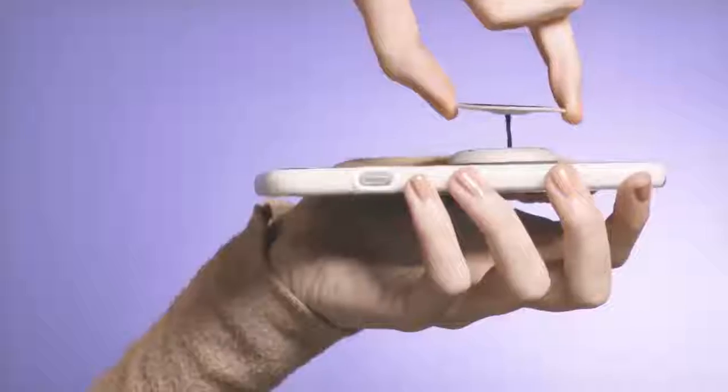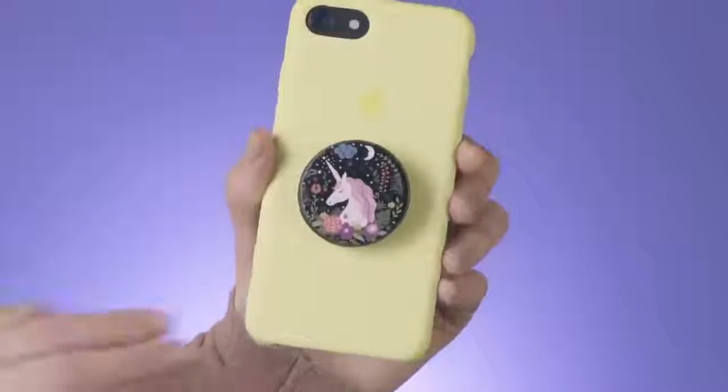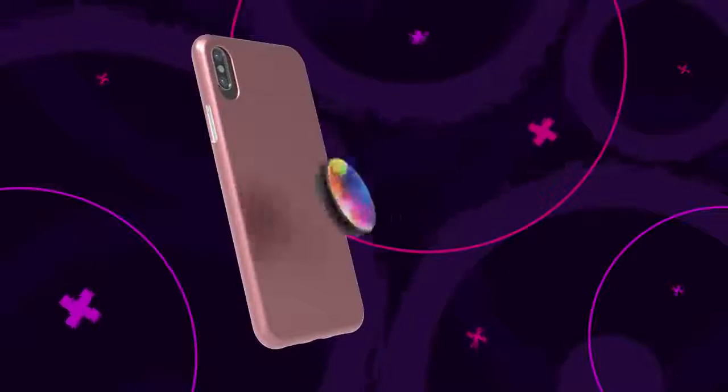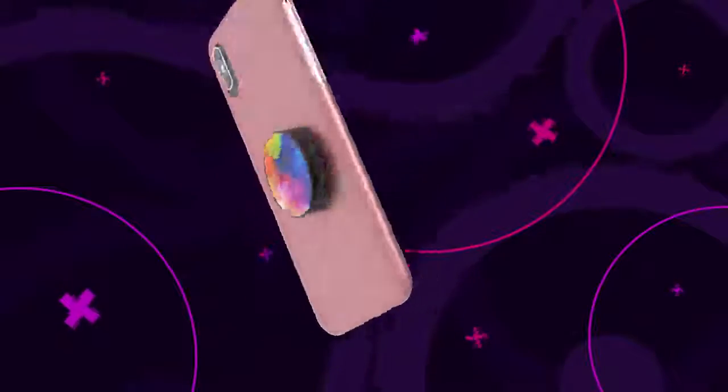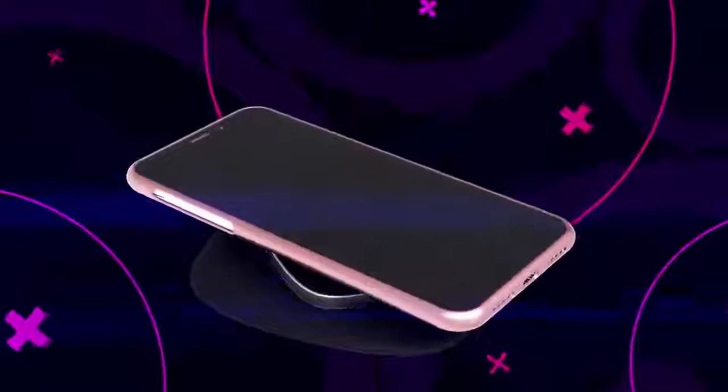Nuckis loves to use its magnetic personality to stick to magnetic surfaces. How's that for a unicorn? There's even a Nuckis that won't interfere with your phone's wireless charging. This Nuckis has transmitting superpowers for all devices with wireless capabilities.